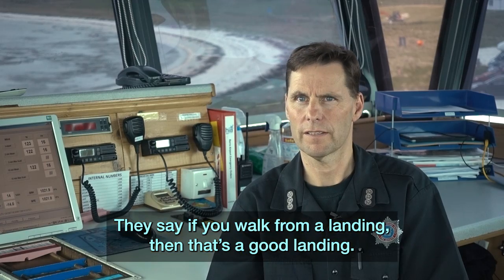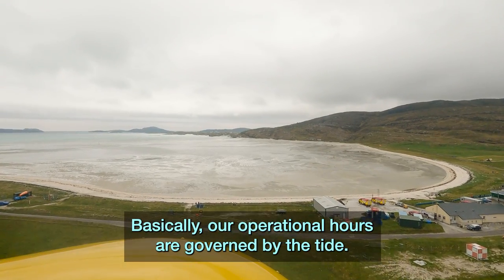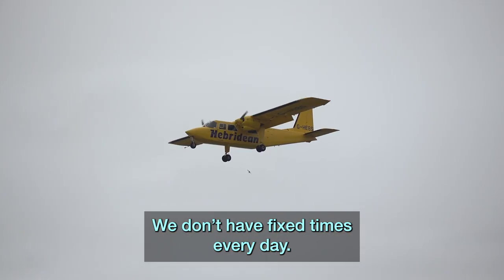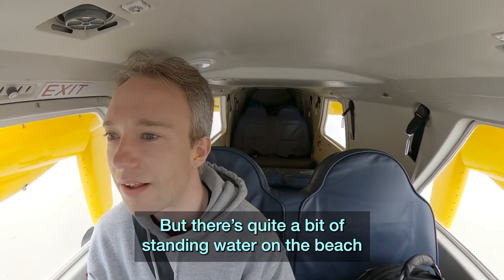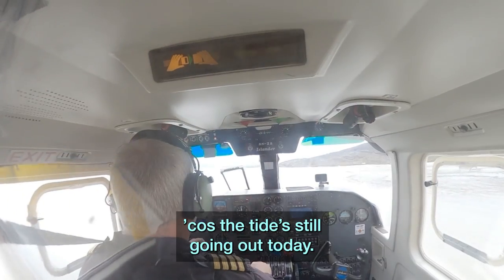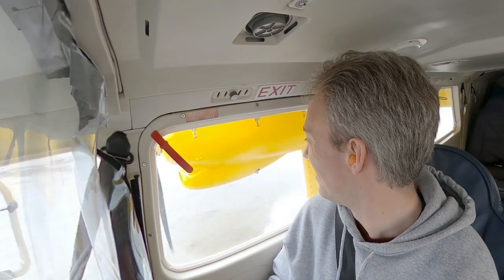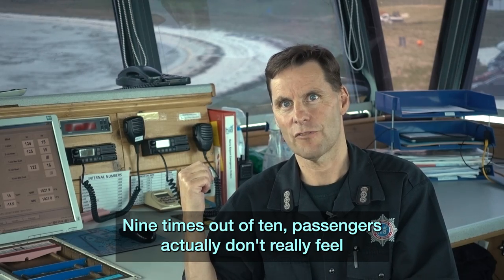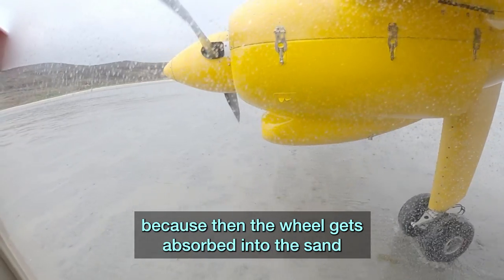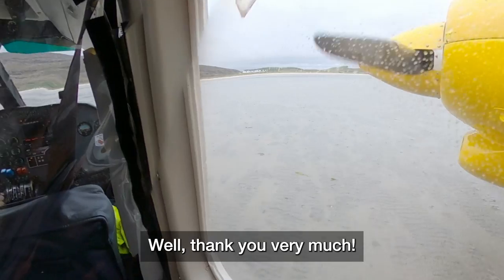They say if you walk away from a landing, then that's a good landing. So far, the majority have been all right. Our operational hours are governed by the tide — we don't have fixed times every day; it's very flexible depending on the tide situation. There was quite a lot of standing water on the beach because the tide was still going out today, and there was a lot of spray. The beach itself is actually a good surface. Nine times out of ten, passengers don't really feel the actual touchdown because the wheel gets absorbed into the sand, so you don't get that initial hard thud and skid.